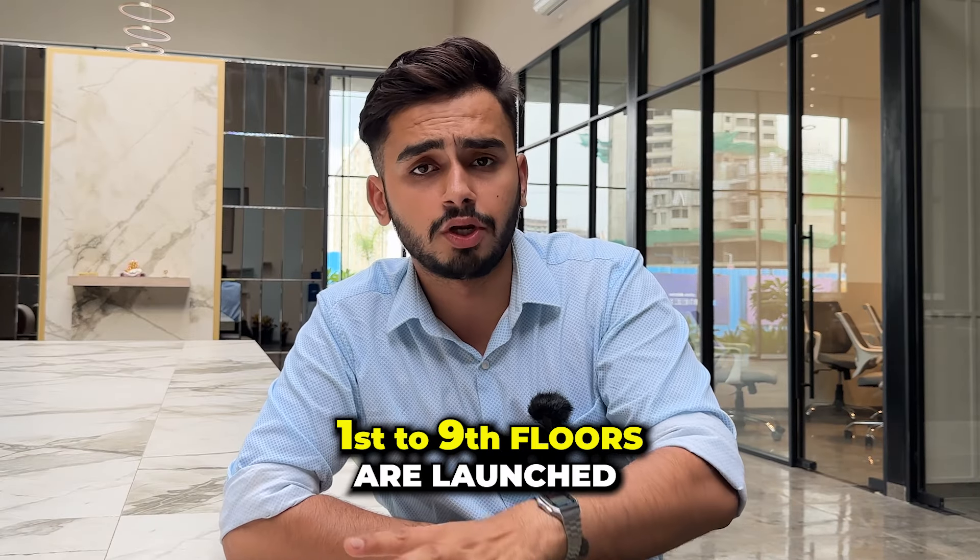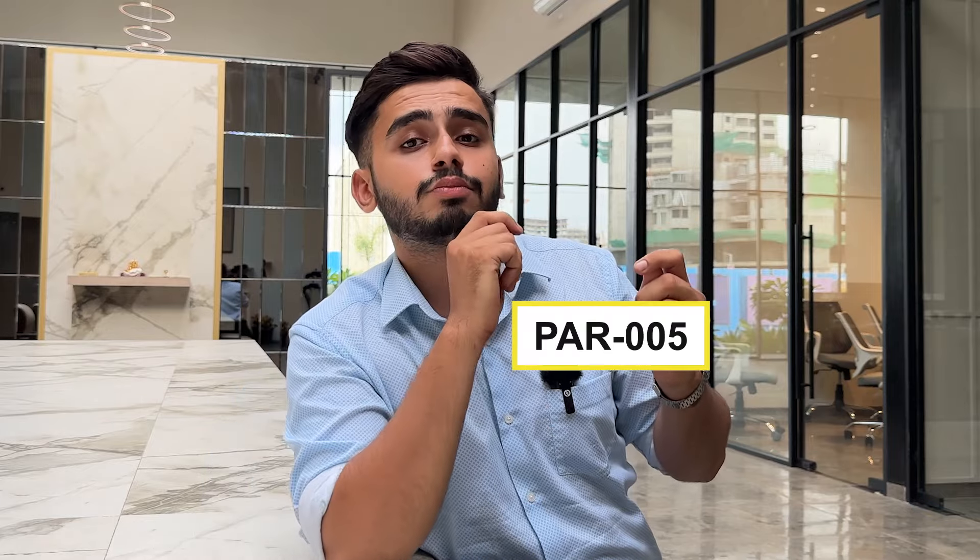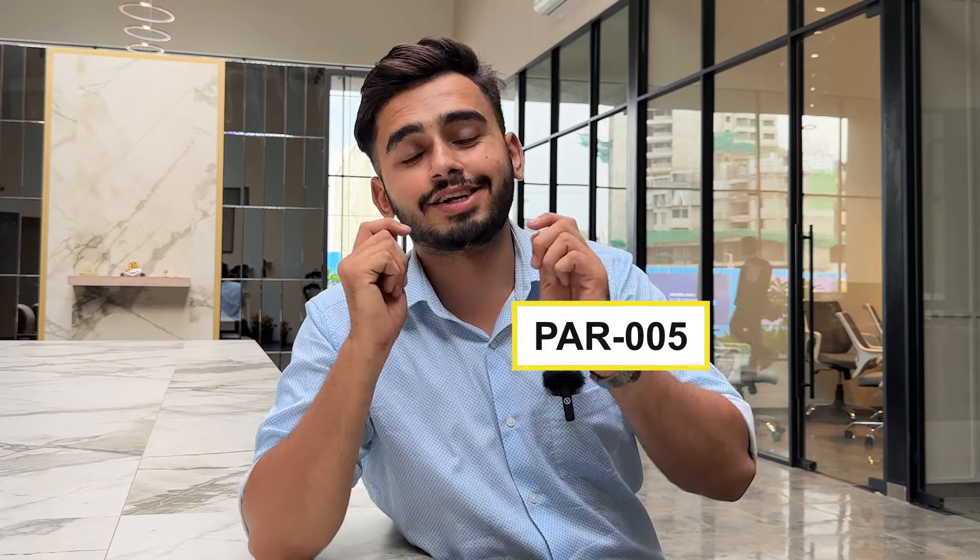They have launched 1 to 9 floors. If you want to see floors above that, you will have to wait for 2 to 5 months. So if you are watching this video and you like this, make sure you are calling me ASAP. Remember this code — when you tell me this code, I will send you all the details. There is no brokerage involved, so you can come and visit. We assure the best price to you.